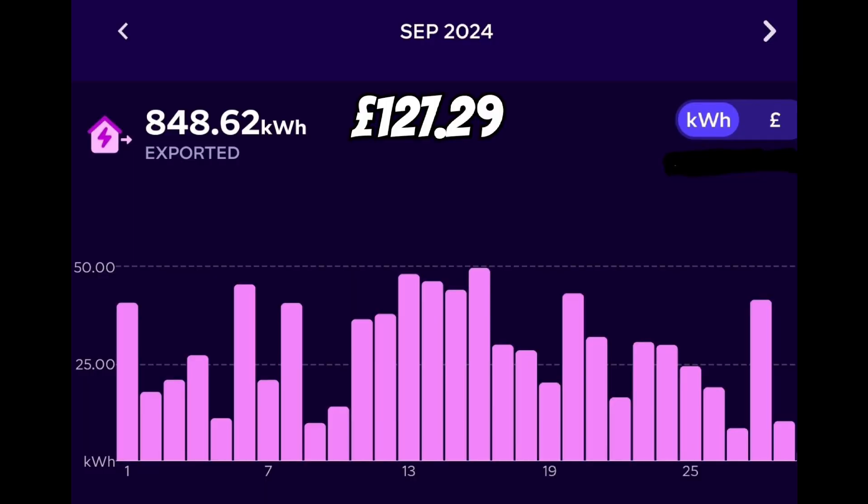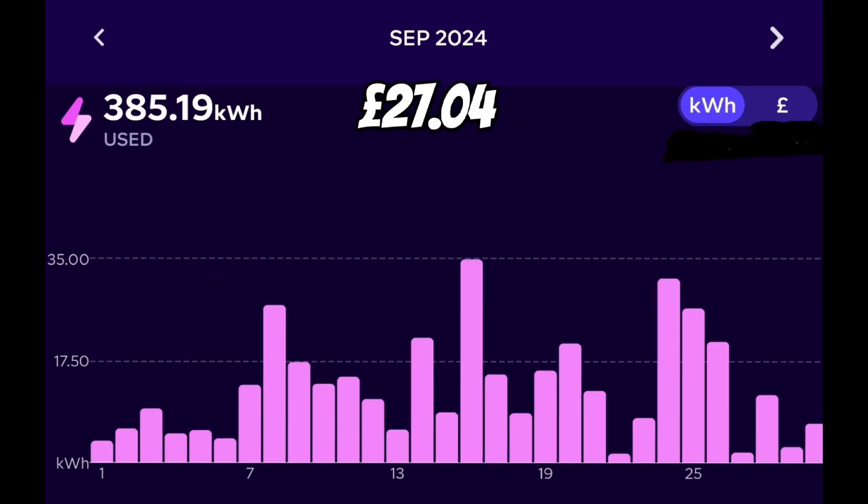This month's energy numbers: we exported 848 kilowatt hours and were paid £127.29, versus our import bill of 385 kilowatt hours at a cost of £27.04 — so that's another £100 credit into the kitty ready to pay our winter bills. Last year I did a video about moving away from FIT deemed export onto an export tariff, estimating a £500 saving by moving to the export tariff paying 15 pence per kilowatt hour — and it's looking to be spot on that estimation.